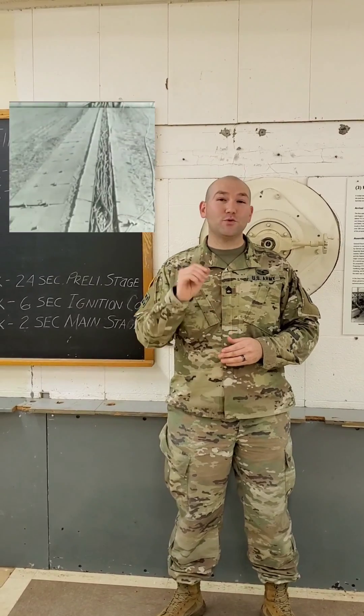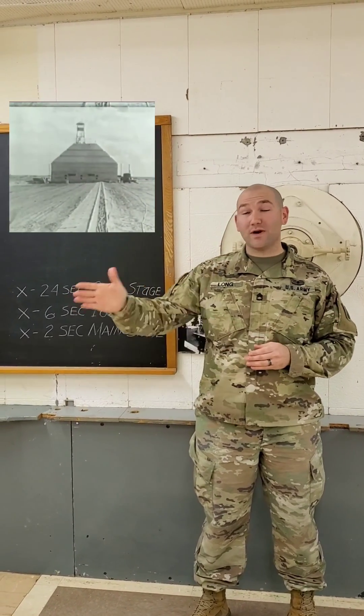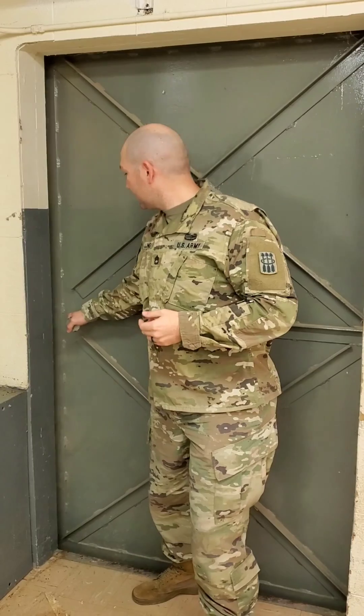The first actual V-2 launch from inside the Blockhouse went 10 miles straight up. A lot of the scientists went outside because they wanted to see it, and then it came straight back down as they all scrambled inside. After that, they posted MPs at the doors to keep everyone from going outside.